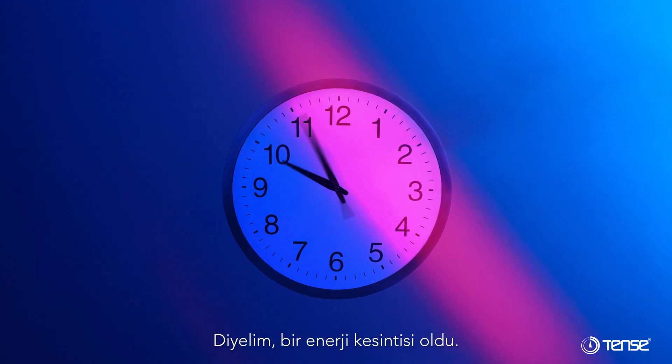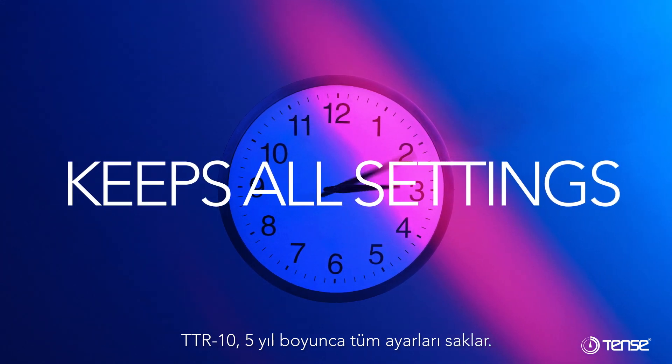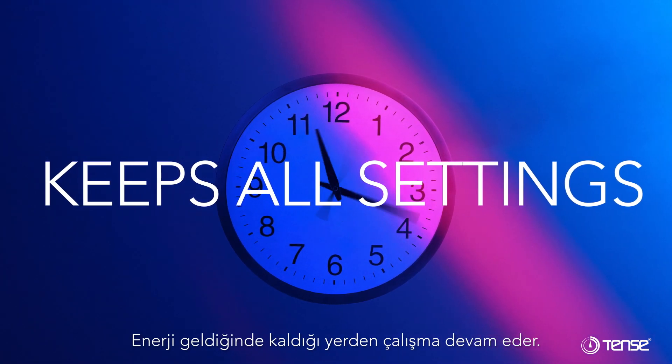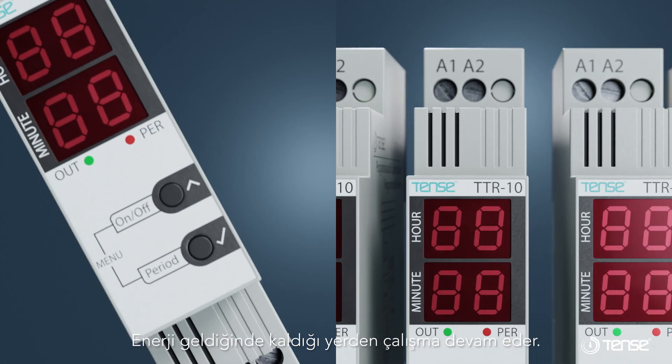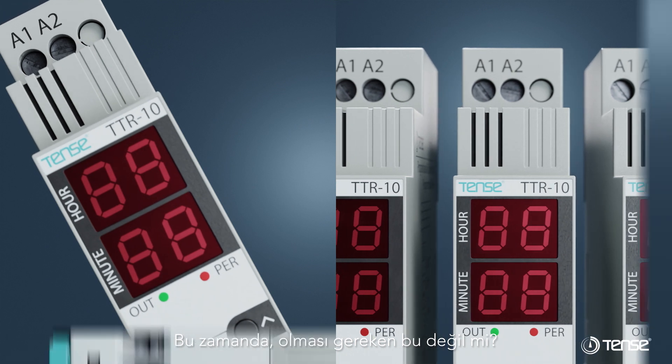Let's say there was a power outage. TTR-10 keeps all settings for 5 years. When the energy comes, the work continues from where it left off. Nowadays, isn't that what it's supposed to be?